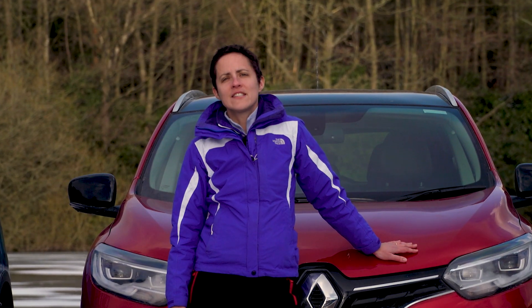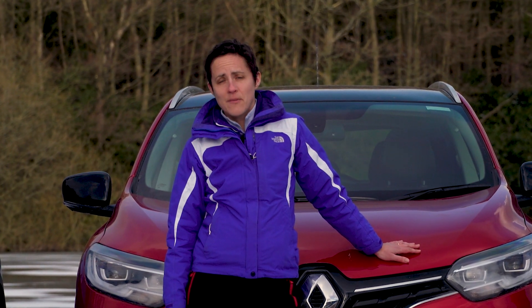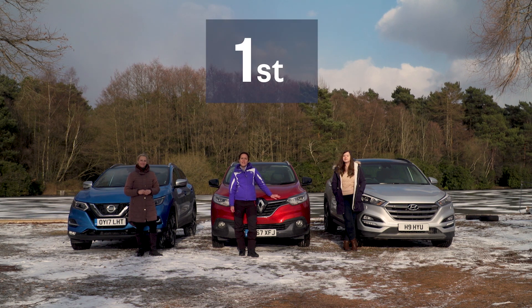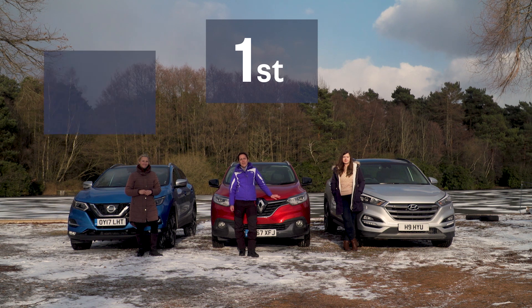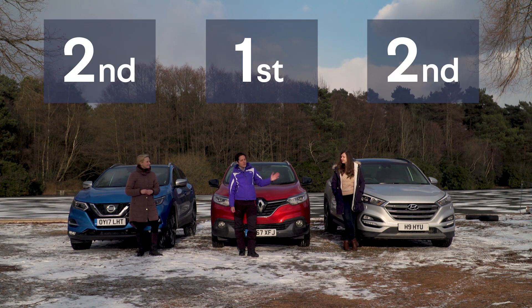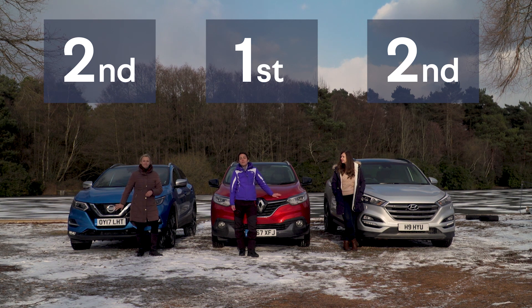While the Renault Kajar and Nissan Qashqai are essentially the same car, it's the Renault that takes top honours this week for its great interior space and all-around fantastic driving character. In second place, it's a joint second this week between the Hyundai Tucson and the Qashqai — we simply couldn't choose between the two of them. There you have it.